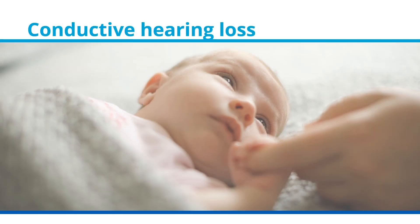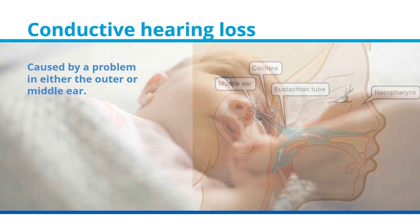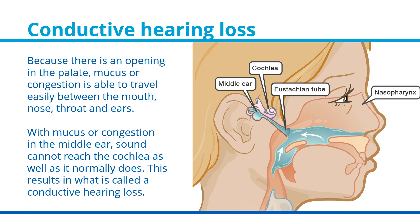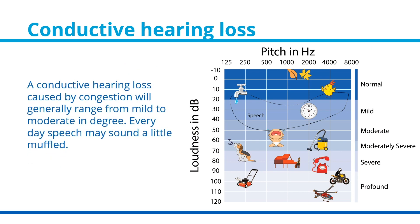Babies born with a cleft palate are at risk for developing what is called a conductive hearing loss. This type of hearing loss happens when there is a problem in either the outer ear or the middle ear, and sometimes it can be both. Because there is an opening in the palate, mucus or congestion is able to travel easily between the mouth, nose, throat, and ears. With mucus or congestion in the middle ear, sound cannot reach the cochlea as well as it normally does, resulting in a conductive hearing loss. A conductive hearing loss caused by congestion will generally range from mild to moderate in degree, and everyday speech may sound a little bit muffled.